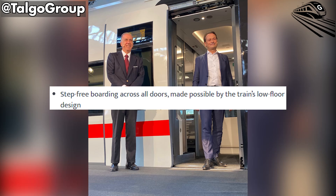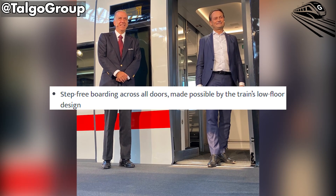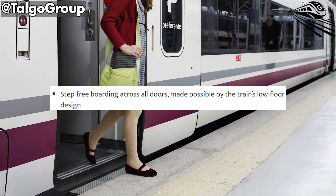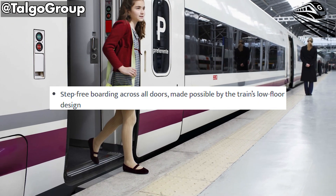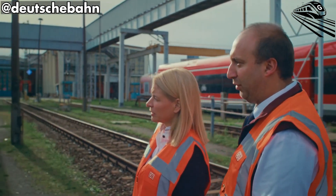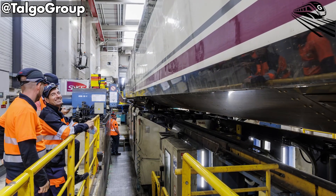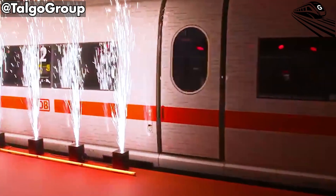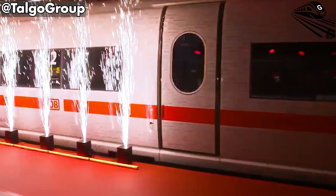The train's low-floor design eliminates the gap between the platform and the door, allowing wheelchairs, strollers, and luggage to roll directly onto the car. It's a subtle but transformative shift, making travel truly barrier-free. For a country that moves millions daily, inclusivity is now built into the hardware, not added as an afterthought.